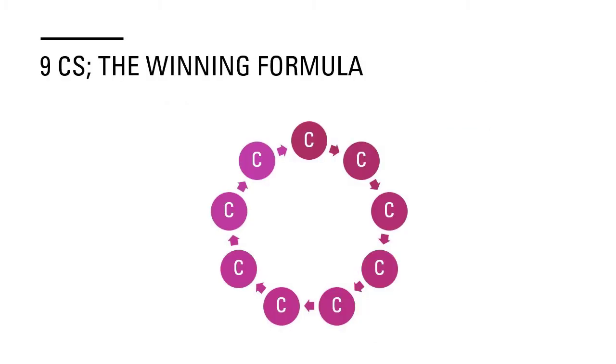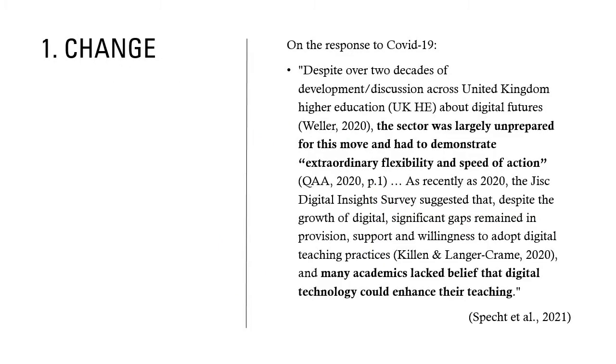I'm now going to present the nine C's — the winning formula as I see it. My first C is change. Quoting Doug Specht and colleagues from the recent JPAP issue: on response to COVID-19, despite over two decades of development and discussion across UK higher education about digital futures, the sector was largely unprepared for this move and had to demonstrate extraordinary flexibility and speed of action. They go on to make the point that despite many years of government investment, it still wasn't enough to move and change the sector.